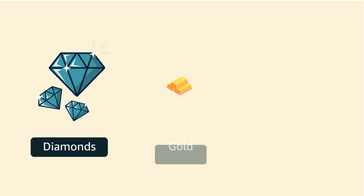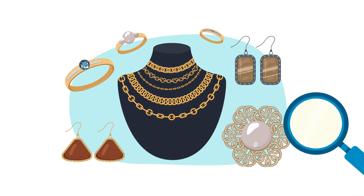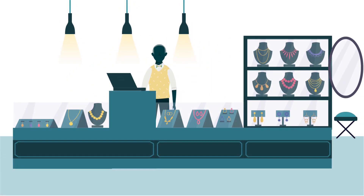Indian diamonds, gold and silver jewelry, being prominent worldwide for their intricate designs and traditional cuts, can help you set your foot in the jewelry business.